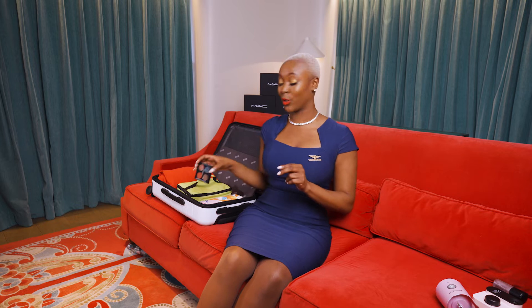The second thing I always bring is this mini eyeshadow palette that I actually created myself at MAC Cosmetics — and you can do the same at any airport location.